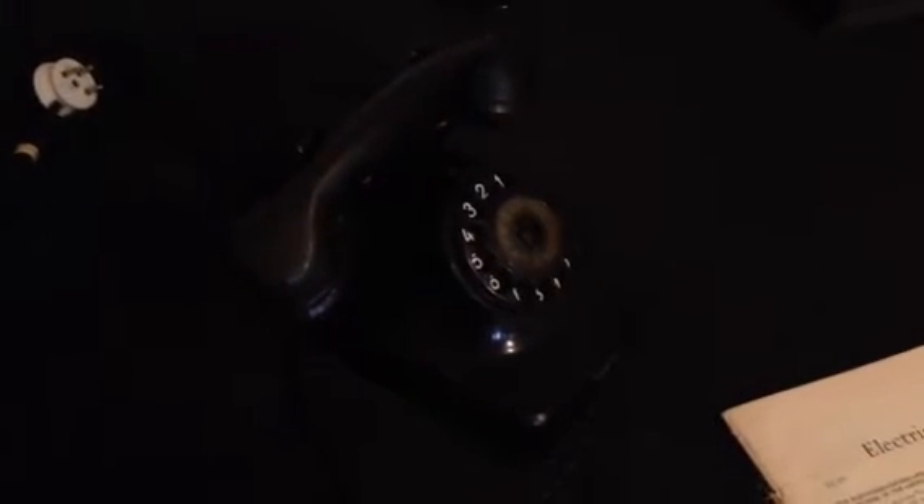We have a phone here. I'm not entirely clear on when exactly this model was produced, but production was from 1930 to 1950. This same telephone was obtained by my grandfather in 1956.